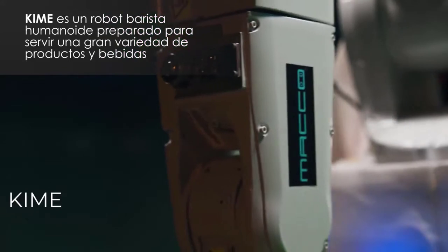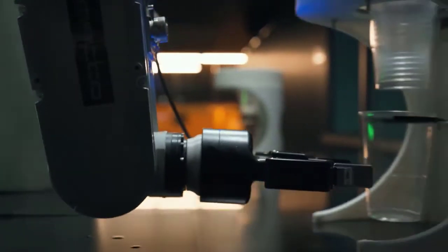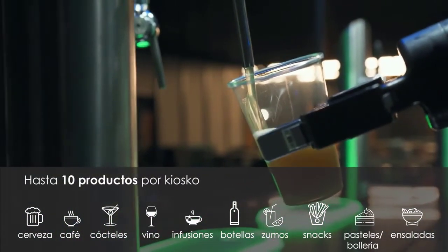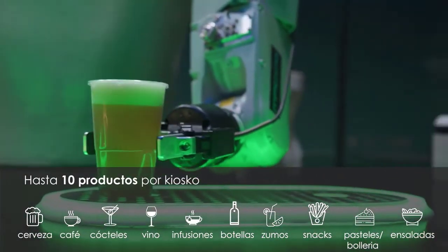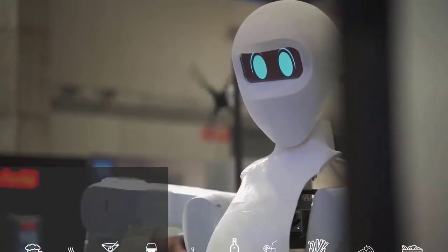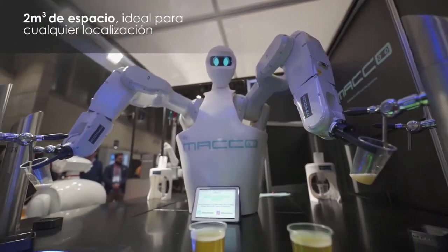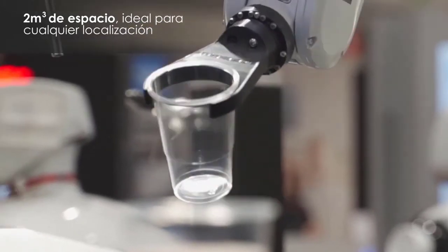Kyme is a food and beverage serving robot created by the Spanish company Mako Robotics. It has a human-like head and torso, as well as two arms, and is housed inside a kiosk. Kyme is a humanoid robot with 14 to 20 degrees of freedom, smart sensors, and machine learning to improve its abilities. It can also serve beer with a capacity of up to 300 glasses per hour.